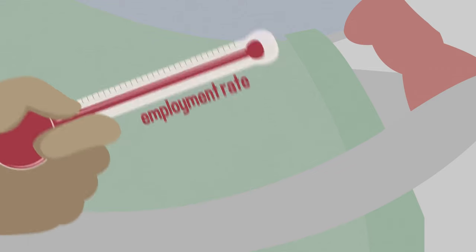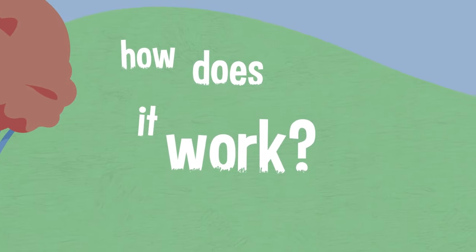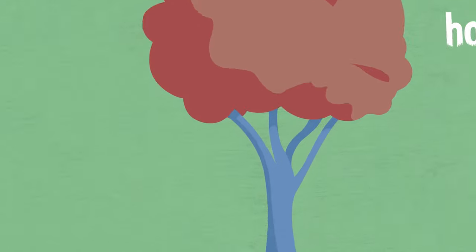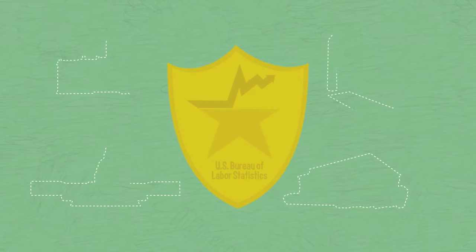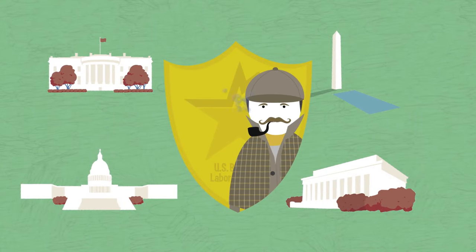Let's turn it around and look at the unemployment rate — that's another measurement you hear a lot about. It can also be used as a key measure of how well the economy is doing. But how does this measurement work? We rely on the Bureau of Labor Statistics, a federal government agency headquartered in Washington, D.C., that collects the information used to calculate the unemployment rate.